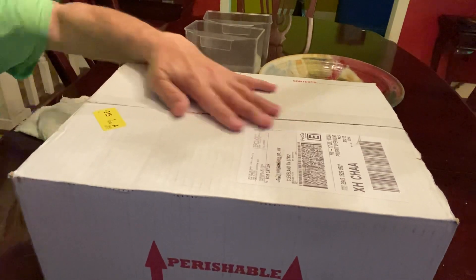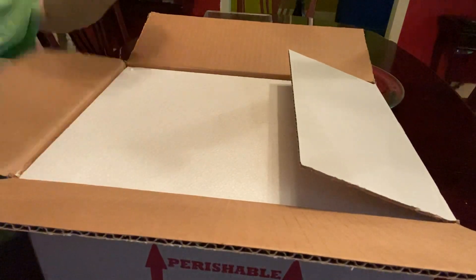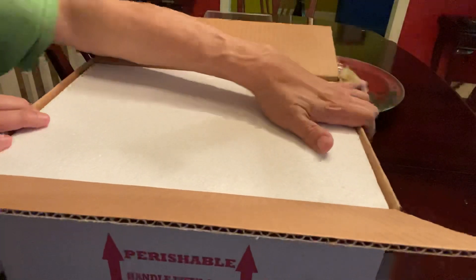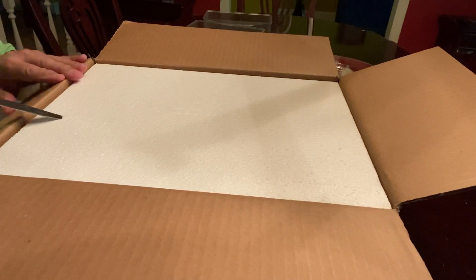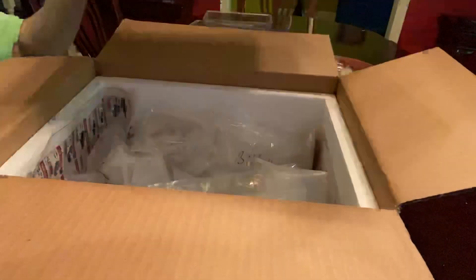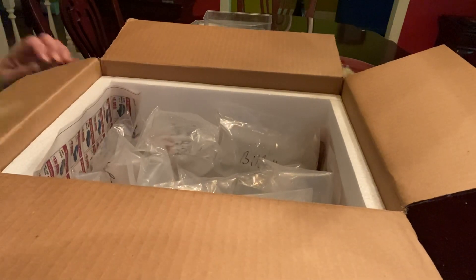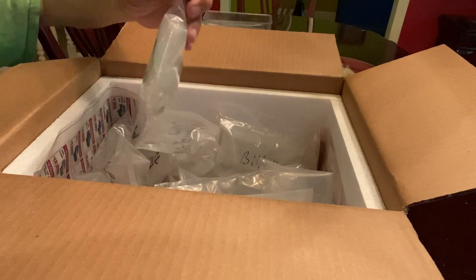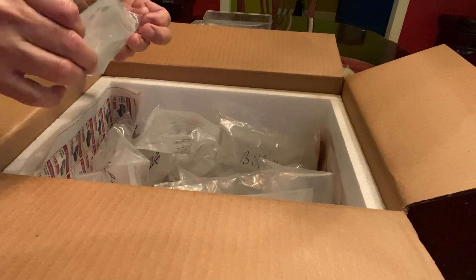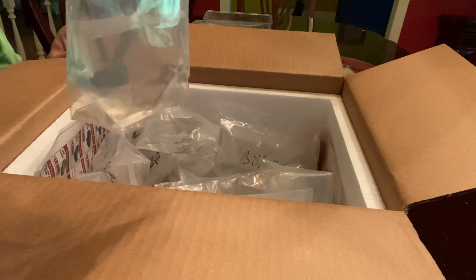Hey friends, just finishing opening up a package from Dan's Fish — he does overnight FedEx shipping only now. This is one large box and I'm excited because I haven't got anything from Dan in a few weeks, at least a month. Let's see what we've got in here — six line barb!